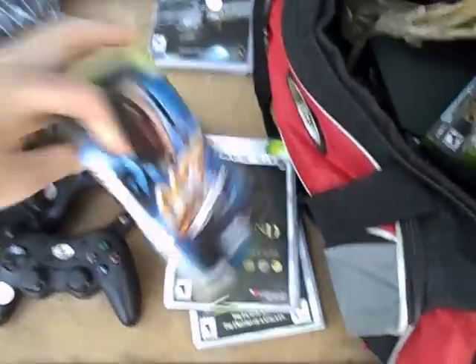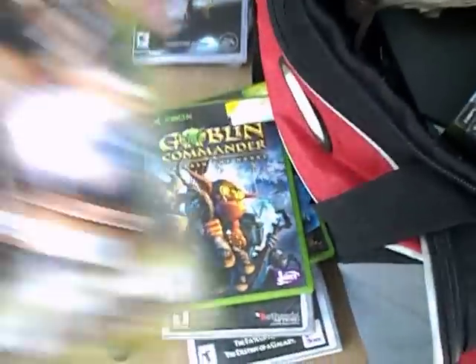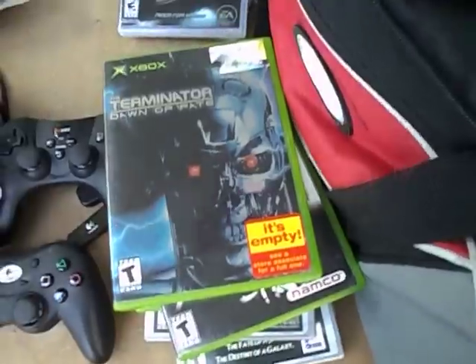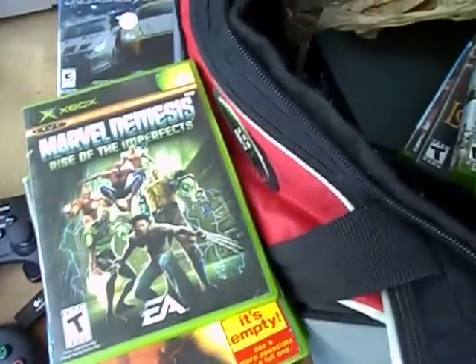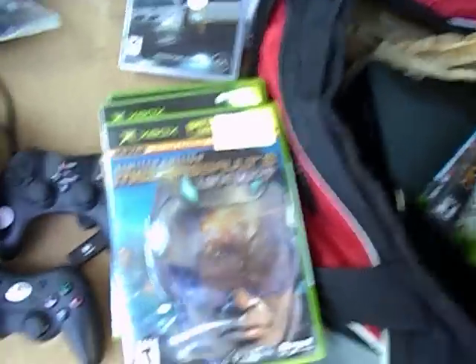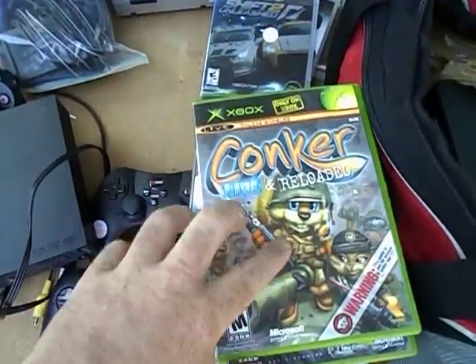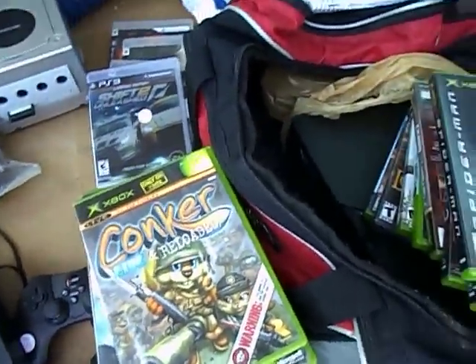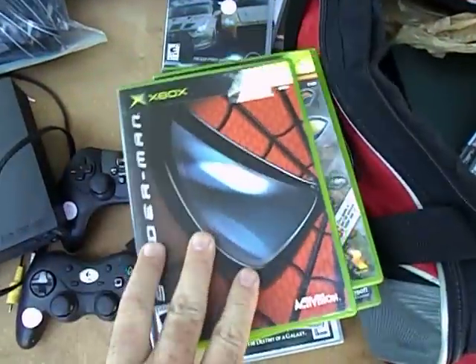Star Wars Obi-Wan, Elder Scrolls Morrowind, James Bond — decent games so far. Goblin Commander, Narc — oh decent game. Soul Calibur II, Terminator, Reign of Fire, Marvel Nemesis — that's probably an easy sell. Anything Star Wars is always pretty easy to sell. Clone Wars, Mech Assault — hard sell. 007, Conker's Live and Reloaded. There's one Conker Xbox game that's actually pretty valuable. I gotta check this one — this might be like a $30 game on eBay.